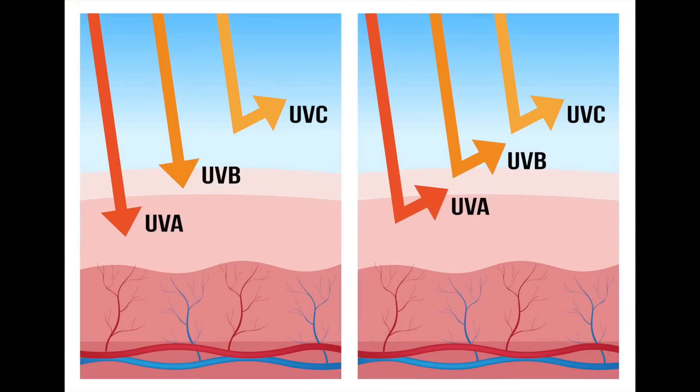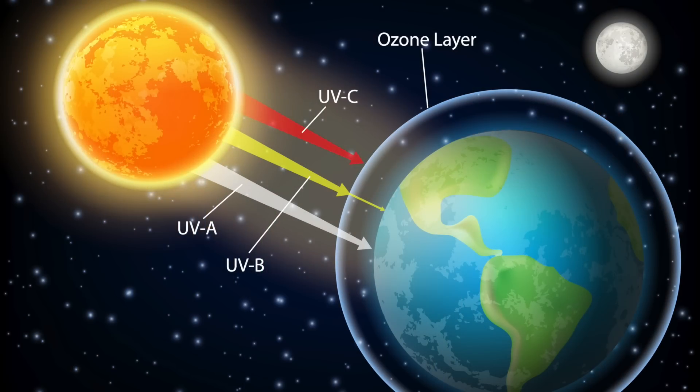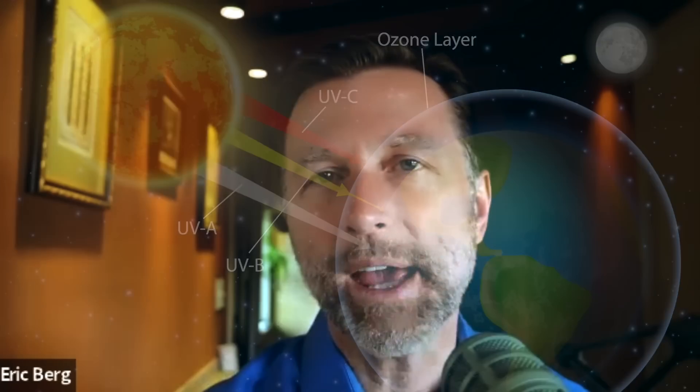Let me first explain what makes up ultraviolet radiation. You have UVA, UVB, and UVC. Let's talk about UVC and get that out of the way because you're really not exposed to UVC. UVC is generated by the sun and gets trapped in the ozone layer, so it never ends up on earth. They do make UVC artificially in wands used to kill certain microbes, so it can create some problems, but you don't have to worry about it from the sun.